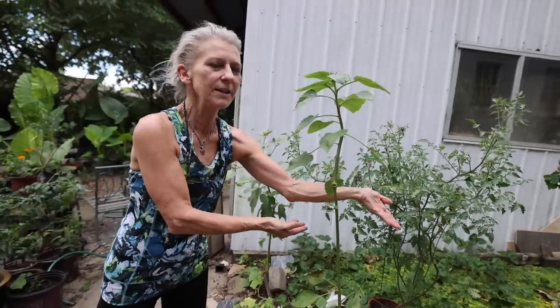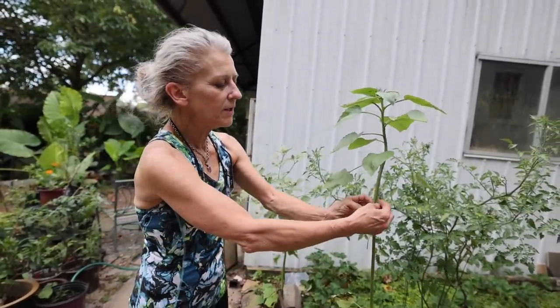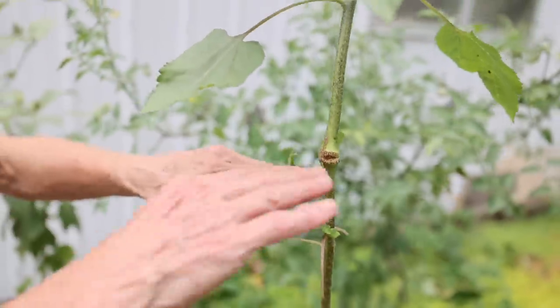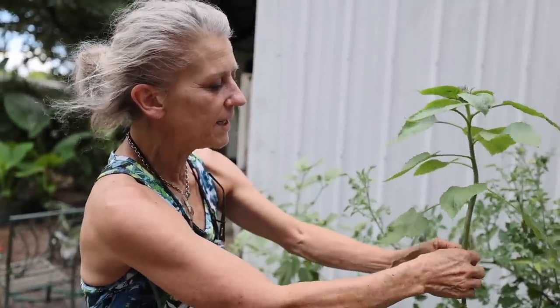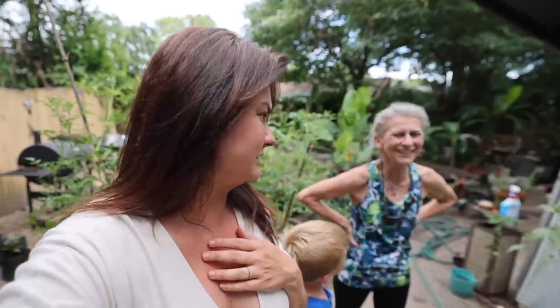Mom had a plant that the wind blew over and broke. It was only this tall, but she took a clothespin and twine and made a splint, and look - it grew a whole knuckle and it's about to bloom! For a long time I would say my mom's house was a plant rehab center and mine was a plant hospice. She would go to the clearance rack at Lowe's, bring home nearly dead plants and bring them back to life. I would bring home fully alive plants and get them close to death.